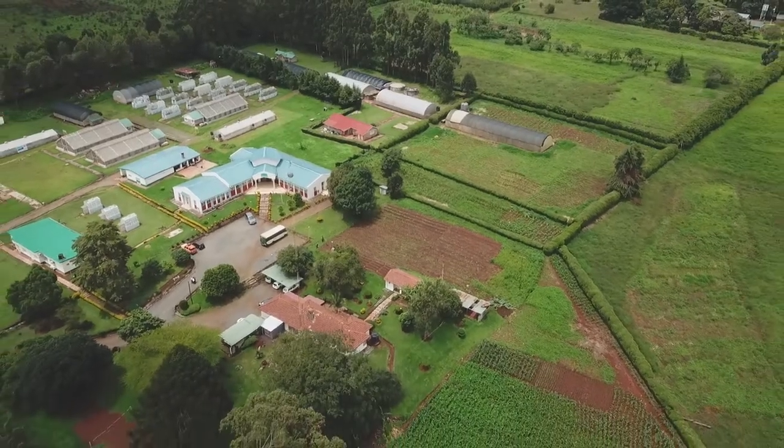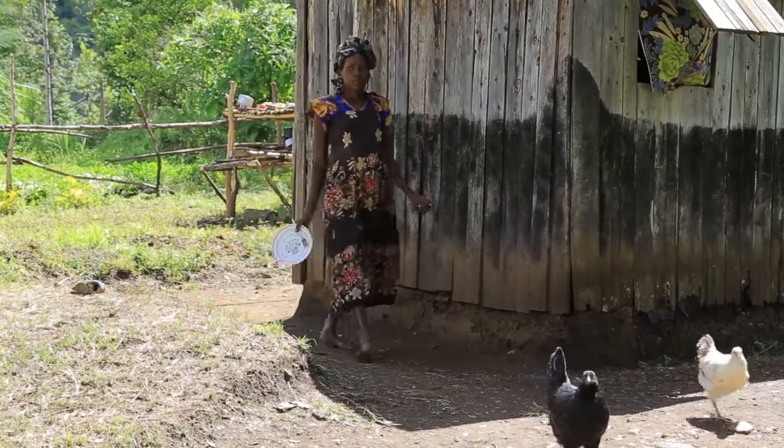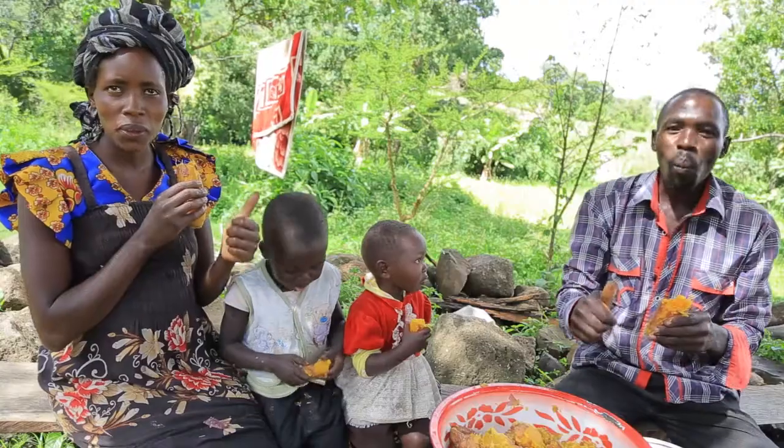As the climate changes and as nutrition needs increase, especially in sub-Saharan Africa, vitamin A rich orange-fleshed sweet potato offers this part of the world a timely and resounding answer.